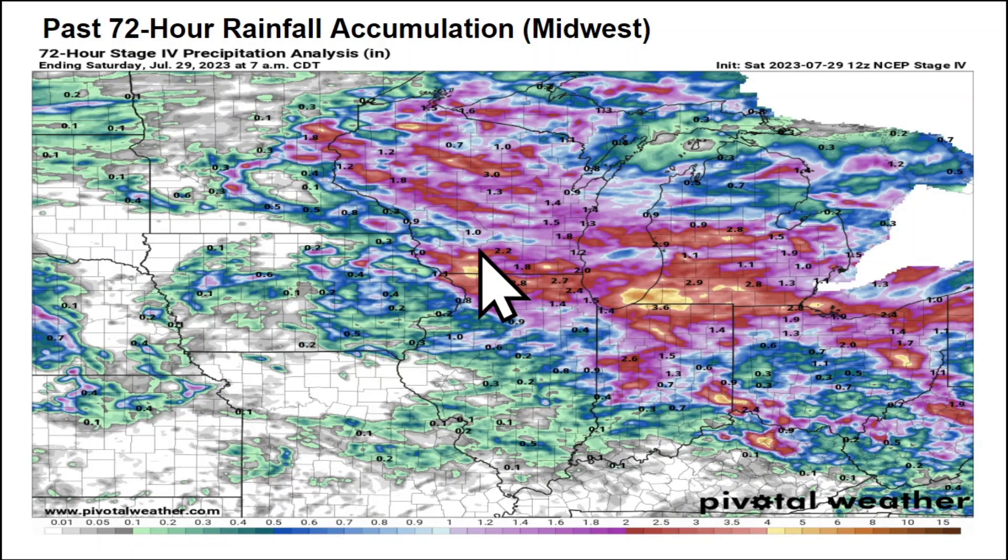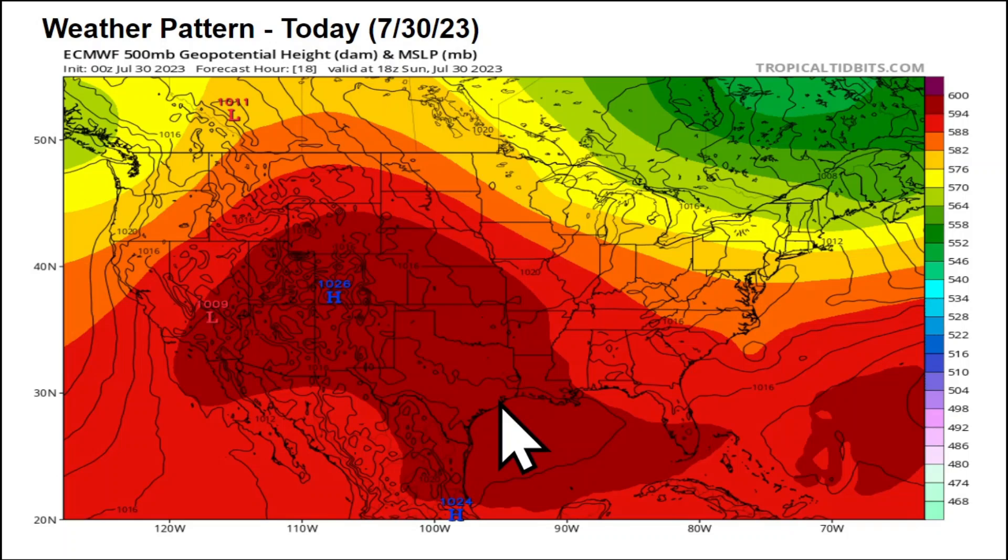Zooming in across the Great Lakes, much of Wisconsin is seeing at least one to two inches of rain. The heaviest rains are in far southwestern lower Michigan and far northern Indiana, with over four inches reported in a couple of areas. There are also a couple pockets of three to four inches in eastern Ohio. This is a big help to the ongoing drought, though we haven't seen much rainfall south and west of this line yet.